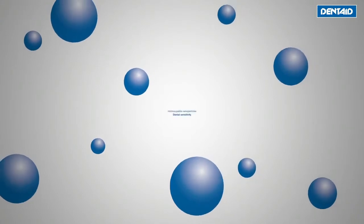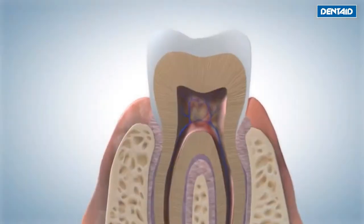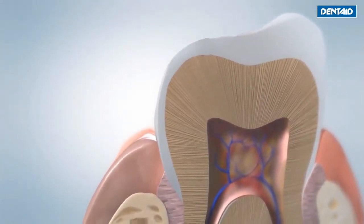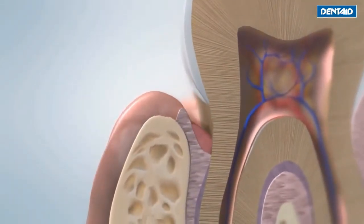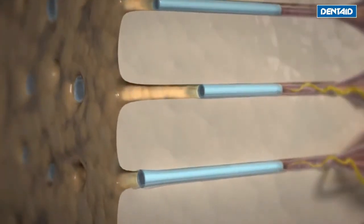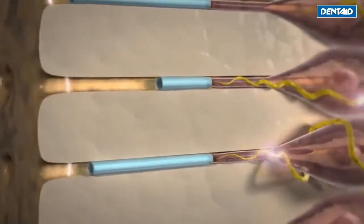How do the hydroxyapatite nanoparticles work to repair sensitive teeth? Dental sensitivity is caused by wear on tooth enamel and on root cementum, or by a process of gingival recession. When this occurs, the dentin loses its protective covering and the dentinal tubules are exposed, allowing external stimuli to reach the nerve ends and cause pain.